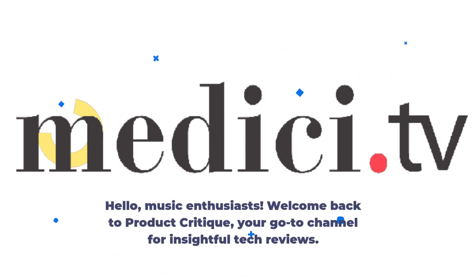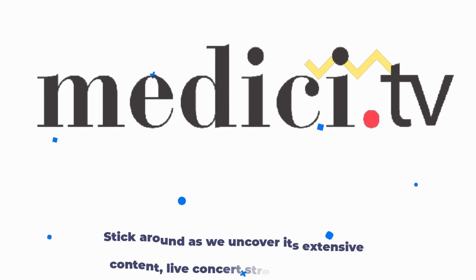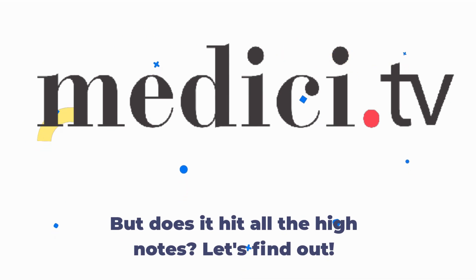Hello, music enthusiasts. Welcome back to Product Critique, your go-to channel for insightful tech reviews. Today, we're delving into the world of classical music streaming with a focus on Medici.tv. Stick around as we uncover its extensive content, live concert streams, and user experience. But does it hit all the high notes?